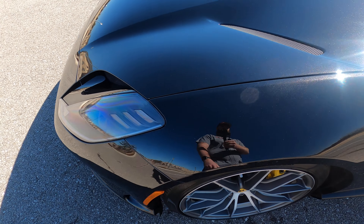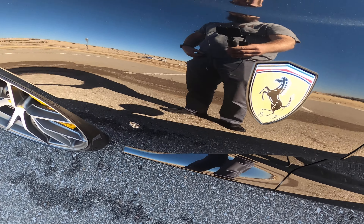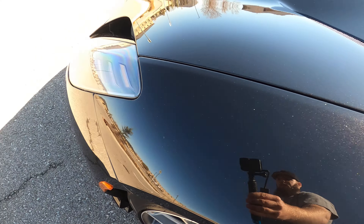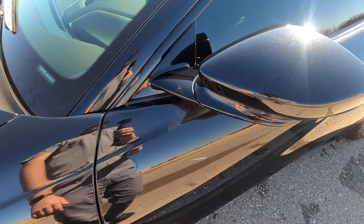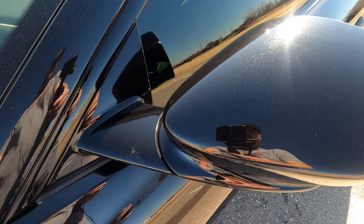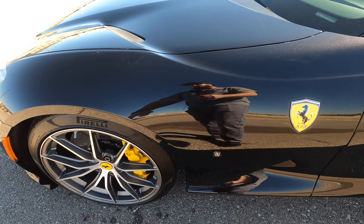Hello everyone, this is our 2020 Ferrari 812 Superfast. Please forgive me for the wind — it is a pretty windy day here. This 812 Superfast has 2,997 miles and is in fantastic shape.